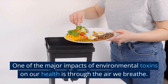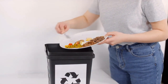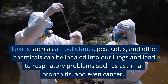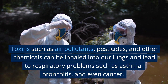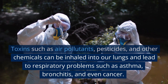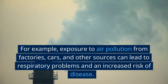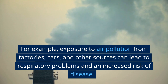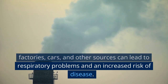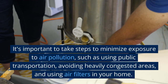One of the major impacts of environmental toxins on our health is through the air we breathe. Toxins such as air pollutants, pesticides, and other chemicals can be inhaled into our lungs and lead to respiratory problems such as asthma, bronchitis, and even cancer. For example, exposure to air pollution from factories, cars, and other sources can lead to respiratory problems and an increased risk of disease.